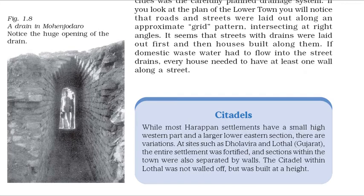While most Harappan settlements have a small high western part and a larger lower eastern section, there are variations. At sites such as Dholavira and Lothal, Gujarat, the entire settlement was fortified, and sections within the town were also separated by walls. The citadel within Lothal was not walled off, but was built at a height.